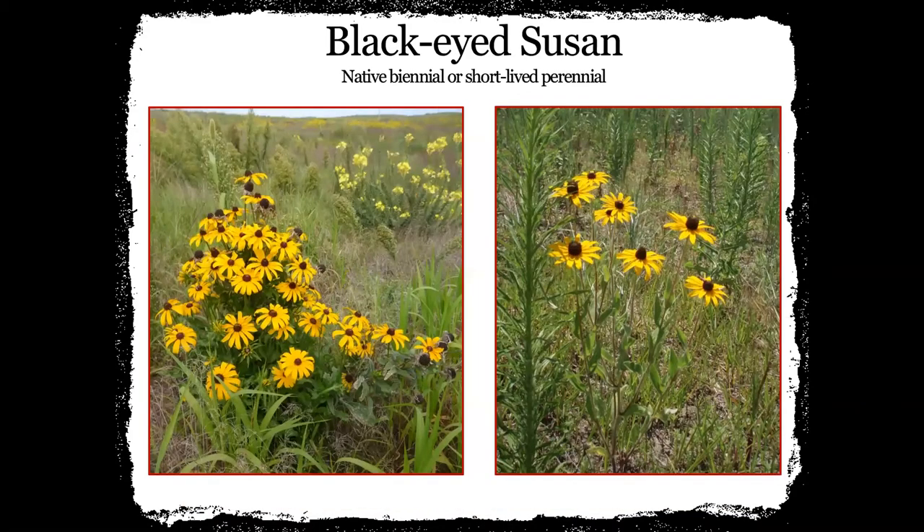Black-eyed Susan — when we went out to film last week, out here in this part of Nebraska we've been really dry, so our black-eyed Susans don't look this healthy. These photos were taken from years past. Black-eyed Susan is one we like to put in our plantings because you can see it — a landowner likes to see it and it comes on fairly quickly. It definitely has more of that black-eyed center and it's a native biennial or a short-lived perennial.